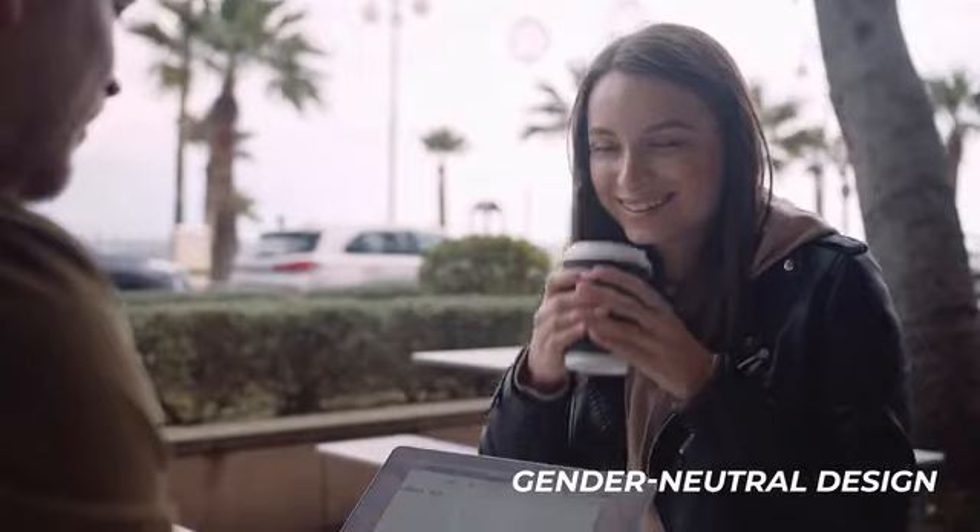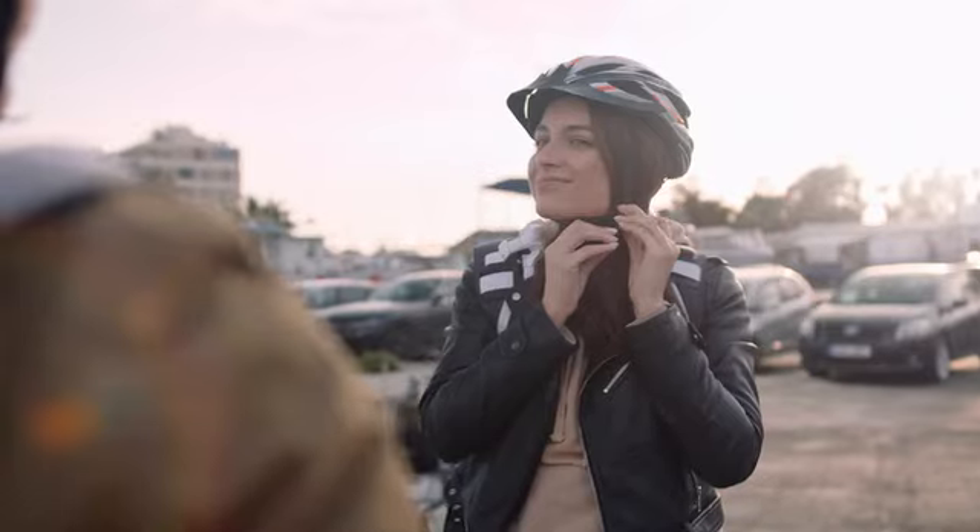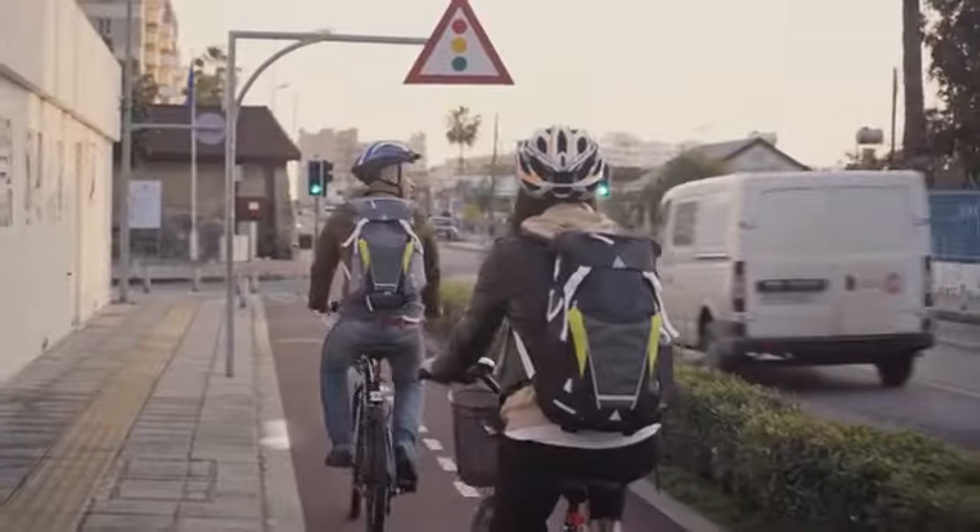IndyBag has a gender-neutral design, which means it's literally a backpack for everyone. It will fit perfectly with your personal style while helping to bring out your uniqueness.